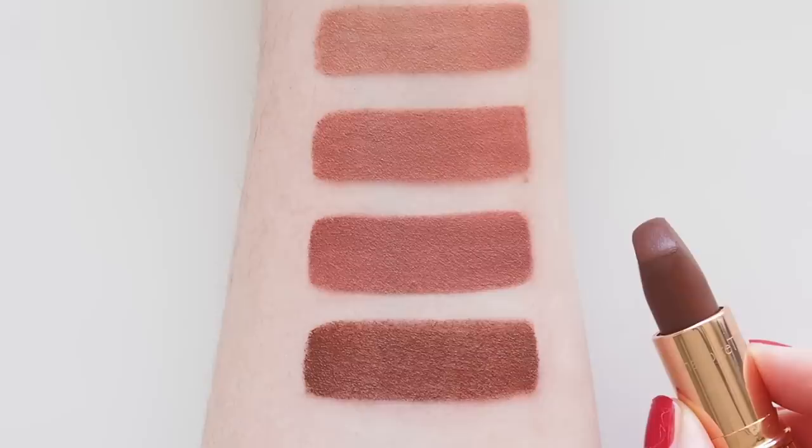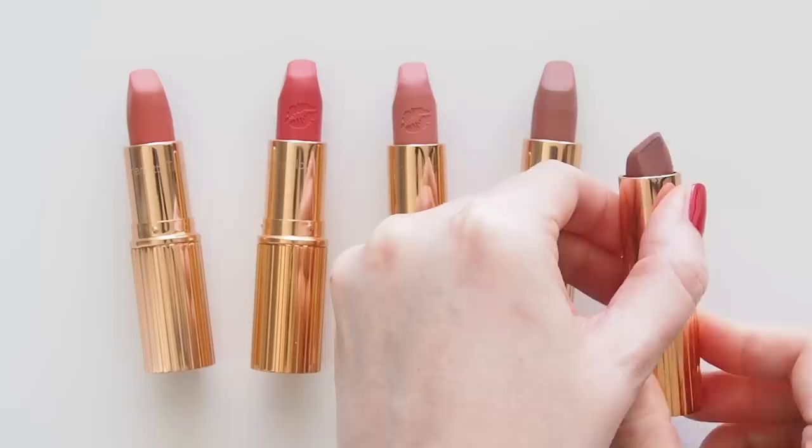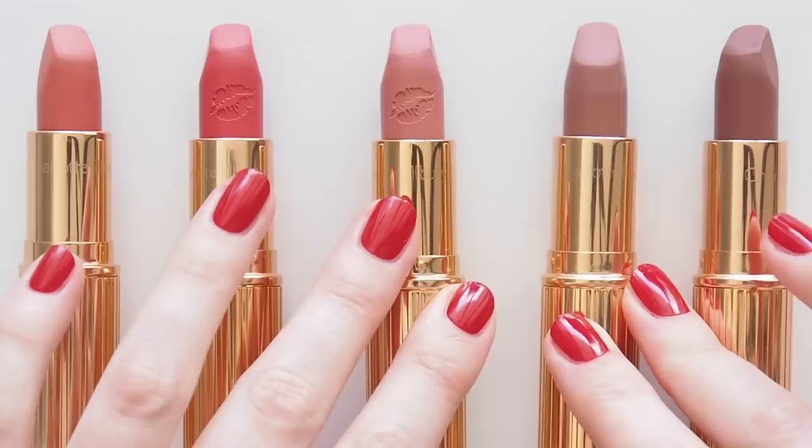Next up: pink. I'm not a big pink lipstick person — I love a dusty pink blush or any pink eyeshadow but candy pinks or pastels don't suit my lips, so I've put a couple of corals in this category too.